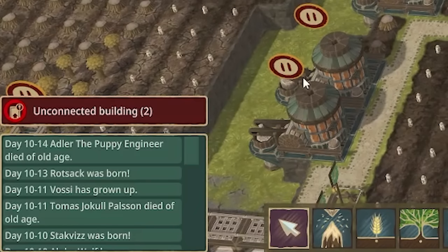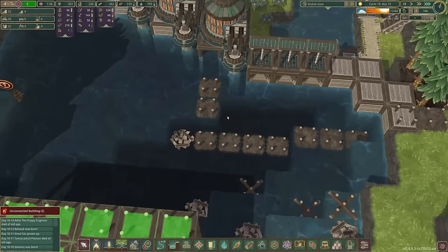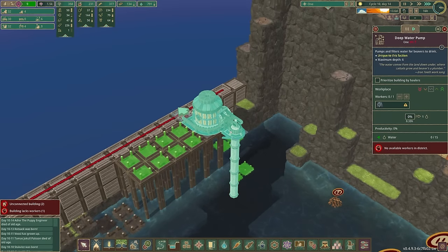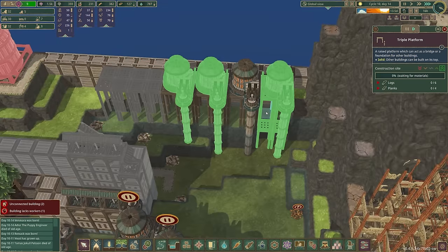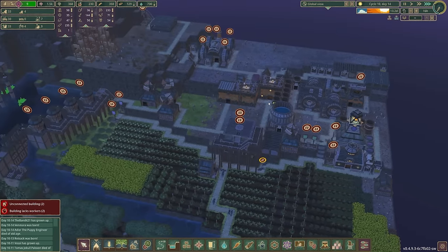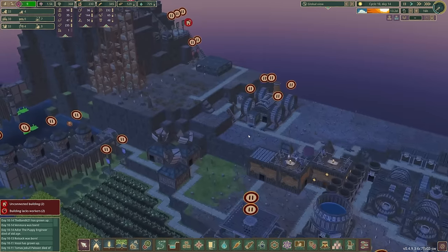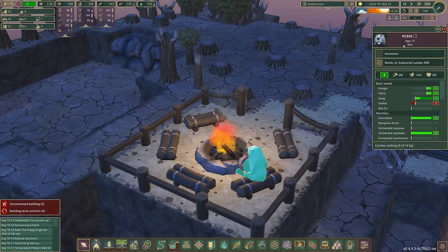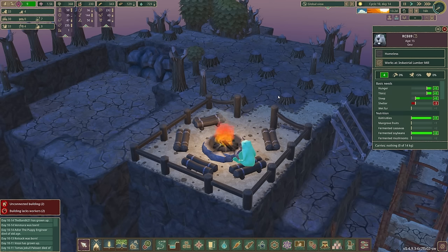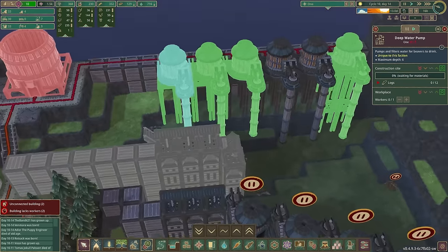The puppy engineer died of old age - quite sad. Anyway, moving on, we got stuff to build. The back structures are now getting built. We've got four builders and loads of haulers. It's night time - they're chilling in the pub, they've had a hard day building dams. There's just one beaver up here on his own - RC69. I can see why you're sat on your own.